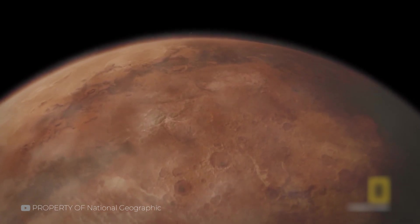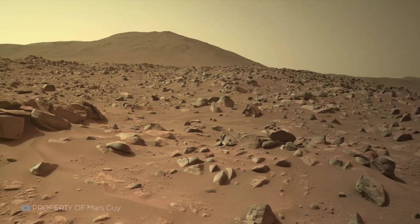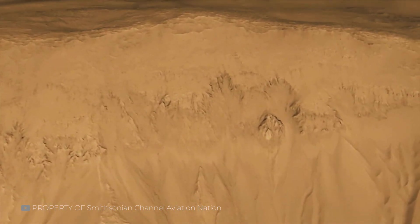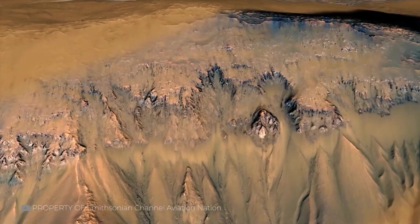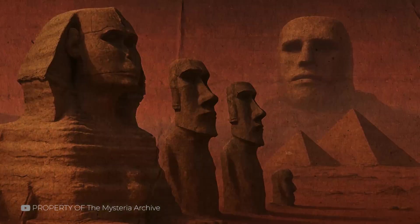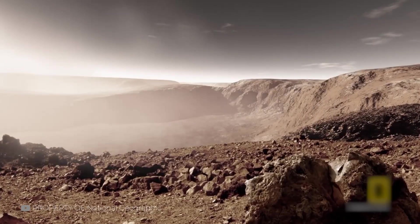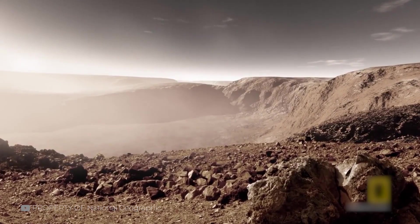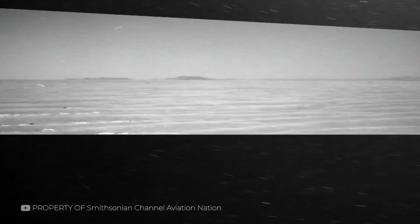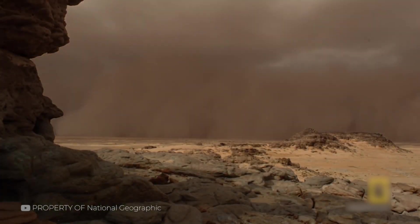Mars is a planet of wind. Without oceans or dense vegetation, nothing stops the planet's constant breezes from shaping the landscape. Over millions of years, this ceaseless erosion carves rock into fantastic forms — smooth arches, jagged towers, and curves that mimic the work of artists, all born from sand and time. These natural sculptures are sometimes mistaken for ruins, monuments, or tools. Wind erosion works differently on Mars than on Earth: lower gravity and a thinner atmosphere mean dust and sand grains move in unique ways, and repeated collisions from these particles chip away at exposed surfaces.